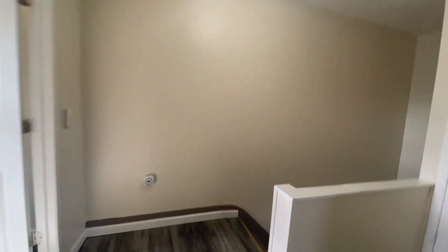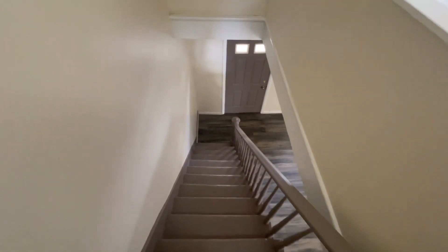There is a basement — it's a dirt basement, so you can put stuff down there but you need to keep it in totes. Nice and clean. Good neighbors.